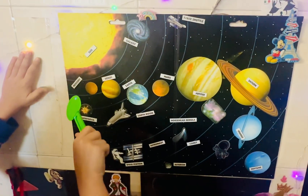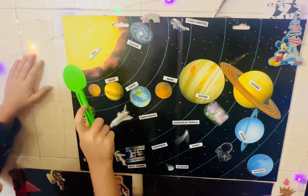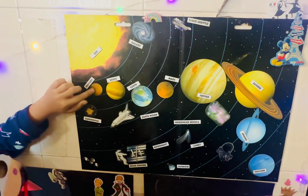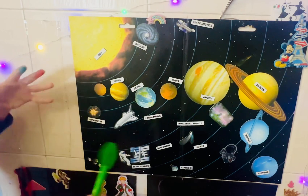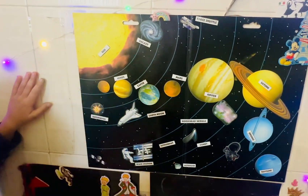Then we go to the closest planet to the sun, Mercury. In the day it's very hot, and in the night it's very cold.